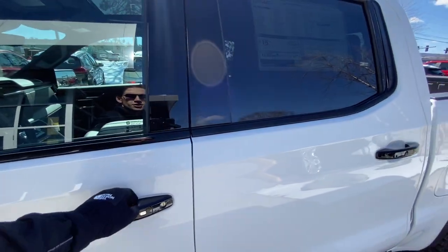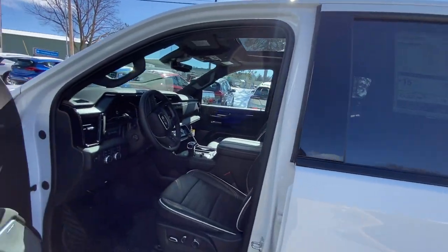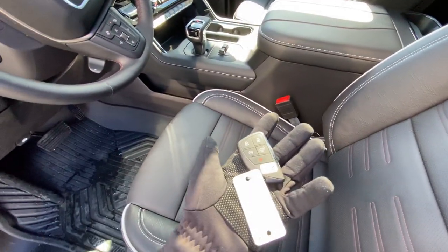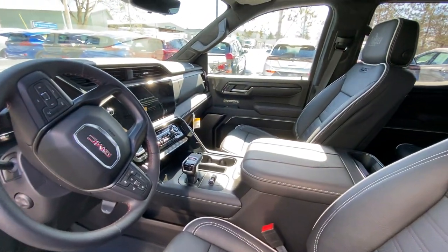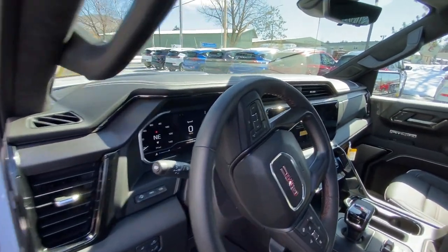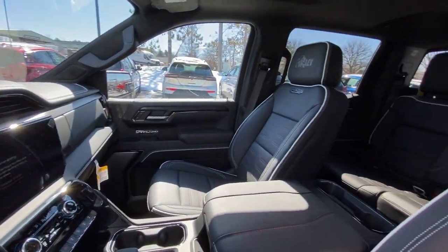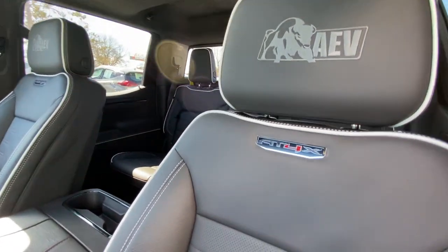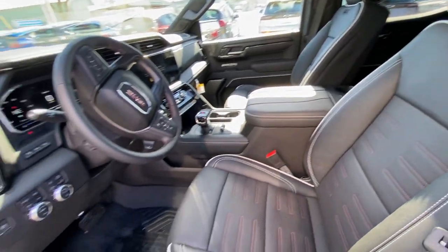You do have a passive key entry system in these front two doors. So if you want to keep a key in your pocket, a bag, a purse, whatever it may be, you'll just press the buttons when you come up to it instead of pulling out the key. And we do have a beautiful interior here — heated, ventilated, massaging seats. AEV branded with a nice AT4X badging. We'll go over all that.